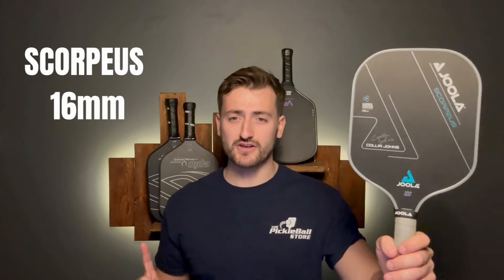The first one, and my favourite paddle that Yola have ever made, is the Scorpius 16mm by Yola. It's Colin Johns's paddle of choice. If you don't know who Colin Johns is, he's one of the best doubles players in the world, playing alongside his brother Ben who is the world number one. This is the Yola paddle designed specifically for his game style.